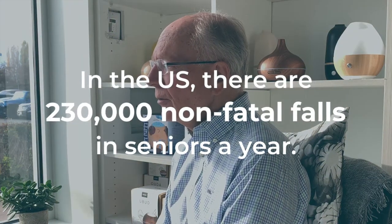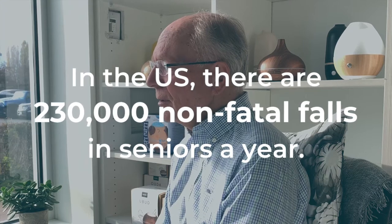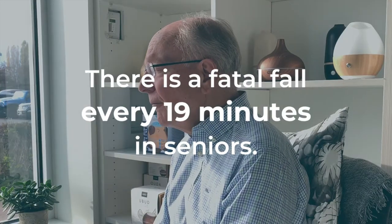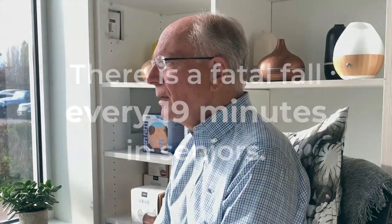It's important to think about these things because in the U.S. there are 230,000 non-fatal falls in seniors a year, and the National Council of Aging has stated that there is a fatal fall every 19 minutes in seniors, and a significant portion of those are related to the bathroom.